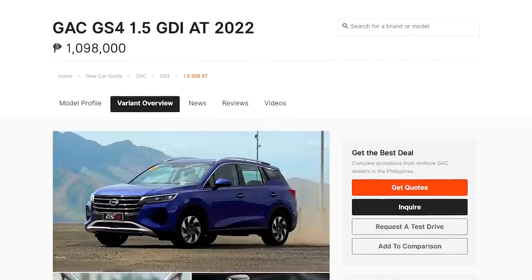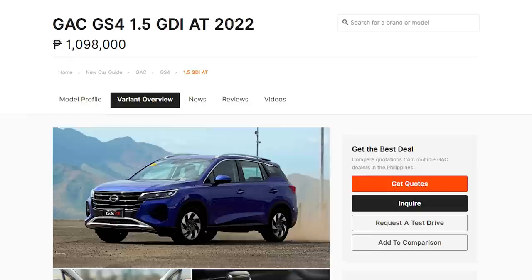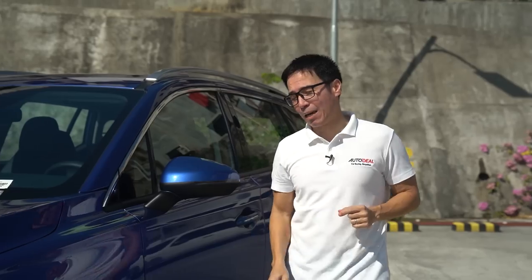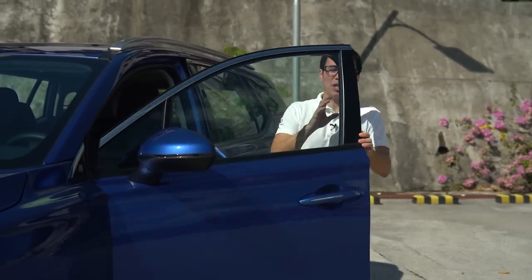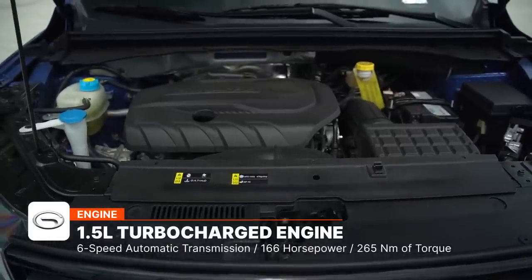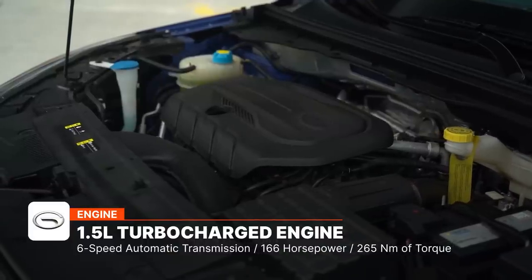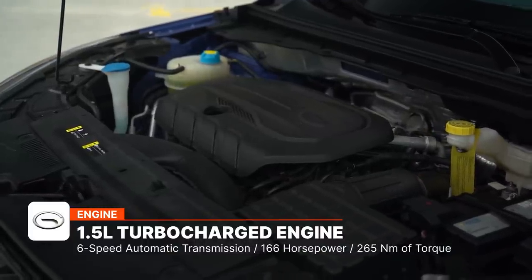Price is obviously always going to be a very large factor when deciding to buy a vehicle of this type, and the GS4 comes in at 1,098,000 Philippine Pesos — smack dab right in the middle compared to its competitors. The more affordable MGR X5 comes in at about 40,000 Philippine Pesos less, while the GDS Cara comes in at over 1,600,000 Philippine Pesos, though that comes with a mild hybrid system. Under the hood, the GS4 has a 1.5-liter turbocharged gasoline engine sending power to the front wheels via a six-speed automatic transmission, producing 166 horsepower and 265 Newton meters of torque.